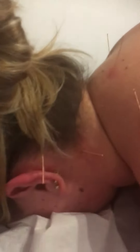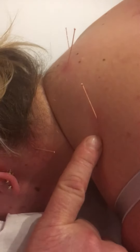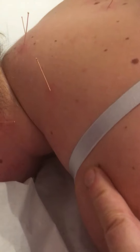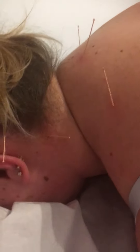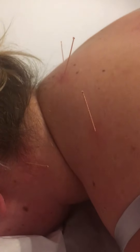I want to show you some points — what we call traditional Chinese points. This one here is what we call Gallbladder 21, and it's in line with the acromion and C7, or cervical 7, at the midpoint between the two. When I put the needle in, we get a nice trigger point referral.